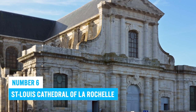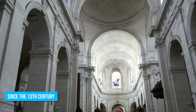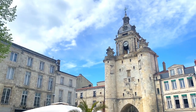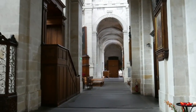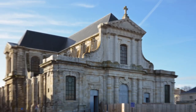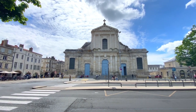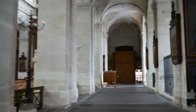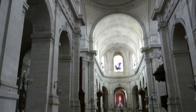Number 6: St. Louis Cathedral of La Rochelle. The St. Louis Cathedral of La Rochelle is a magnificent Gothic church that has stood tall since the 13th century. Its beauty lies in the intricate, detailed and impressive bell tower — the city's highest point. When you visit, take in the spectacular French Renaissance style architecture, and don't forget to admire the cathedral's grandeur from the outside, capturing photos that showcase its historical significance. Inside, you can soak in the peaceful atmosphere and appreciate the centuries of devotion and art history.